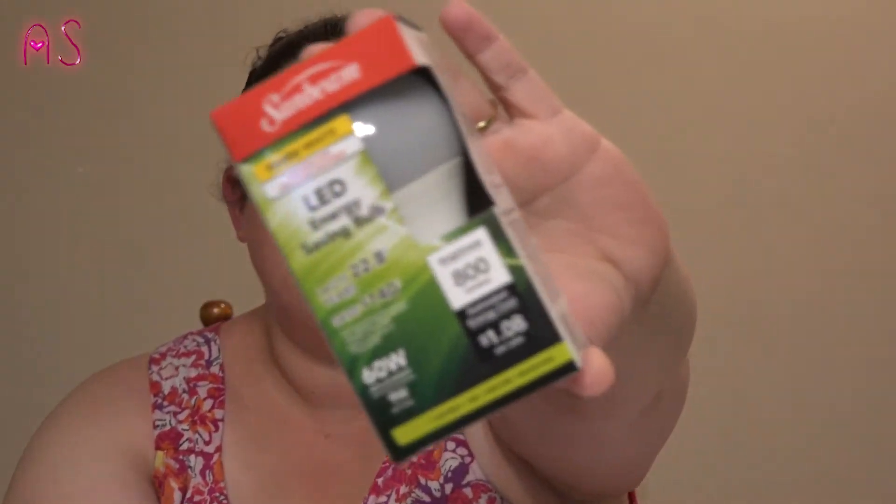I picked up some more — one is missing because I put it up in my lighting. It's the Sunbeam Warm Light LED energy saving bulb, 60-watt replacement, 9-watt actual. They last 22.8 years, you can save $140 on your electric bill, they have a brightness of 800 lumens, and the estimated energy cost is $1.08 per year. It says you can save up to 85 percent.